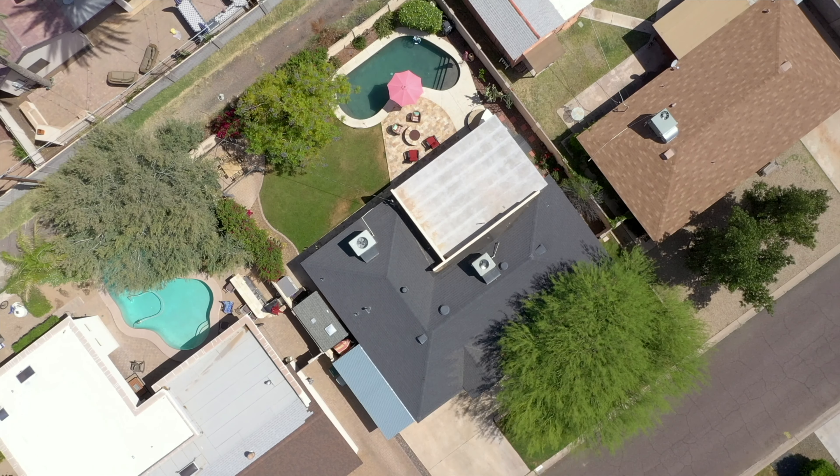Welcome to the highly sought after Arcadia area in Phoenix, Arizona. I'm Spiro Pegas with Platinum Living Realty and I'd like to give you a tour of my latest listing at 4330 East Turney Avenue.